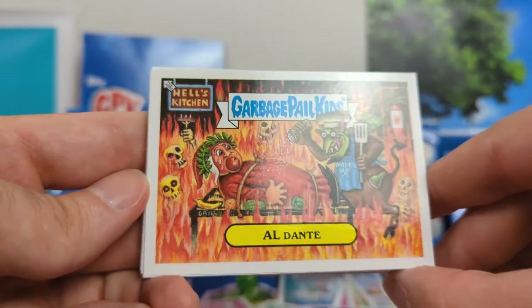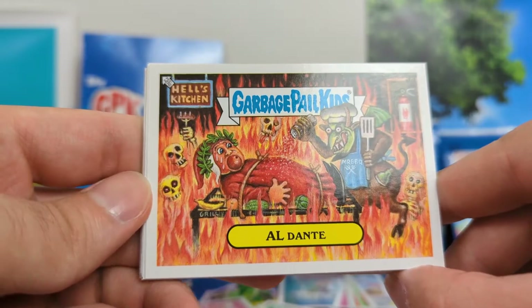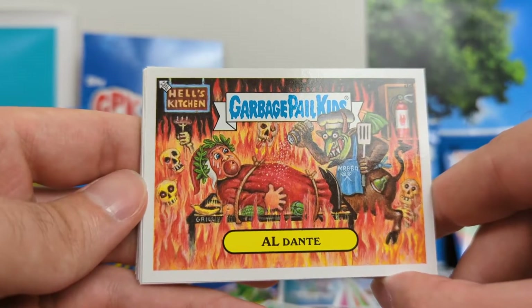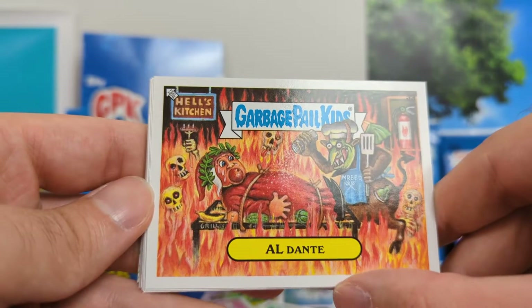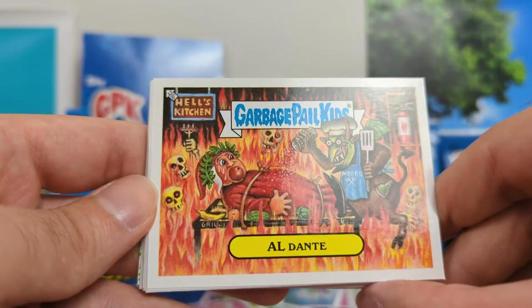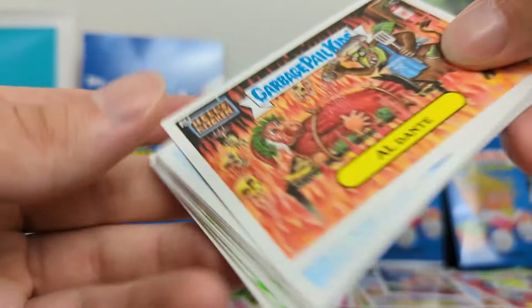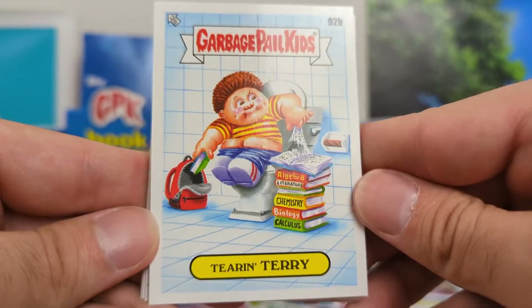El Dante. I was thinking of al dente — I'm assuming the theme is cooking. I don't know how that really deals with books, although I guess Dante's Inferno, maybe? That's cool artwork though. That's pretty dope. Big fan of that. Good artwork — one I will definitely remember and will go down as one of my favorites in this entire set.